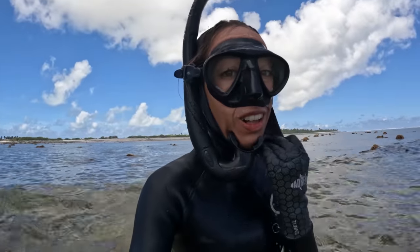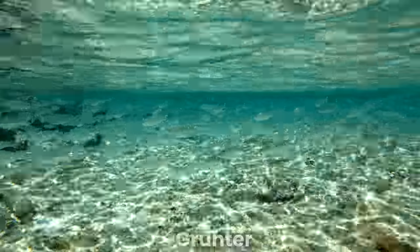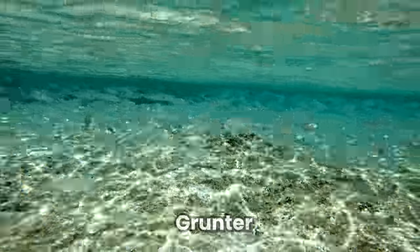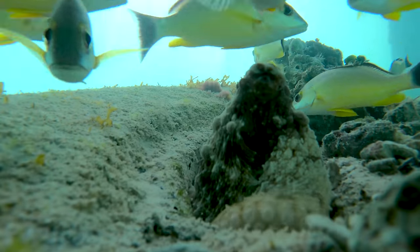That was the biggest school of bait fish I've ever seen — it's huge! So many! I'm not going around it! Hey Fran, check out this octopus!